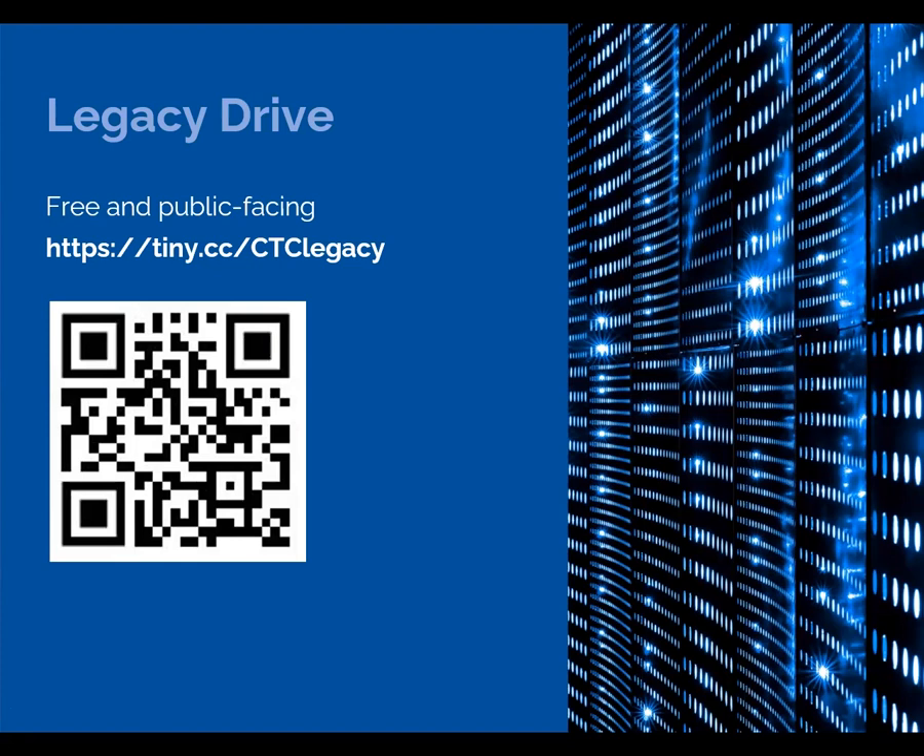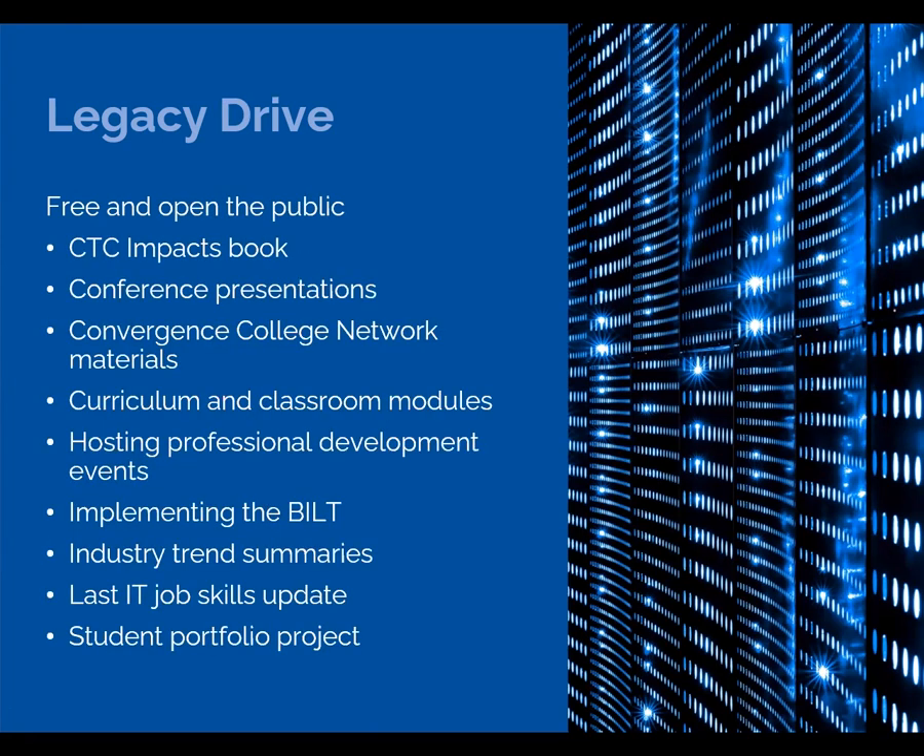Here's the URL and the QR code to get you there. This is a list of the Legacy Drive folders. We've tried to move here everything that might be useful to educators going forward. We've also created a README document with more details on these folders and what's inside them. So now I'll give you a quick show and tell.